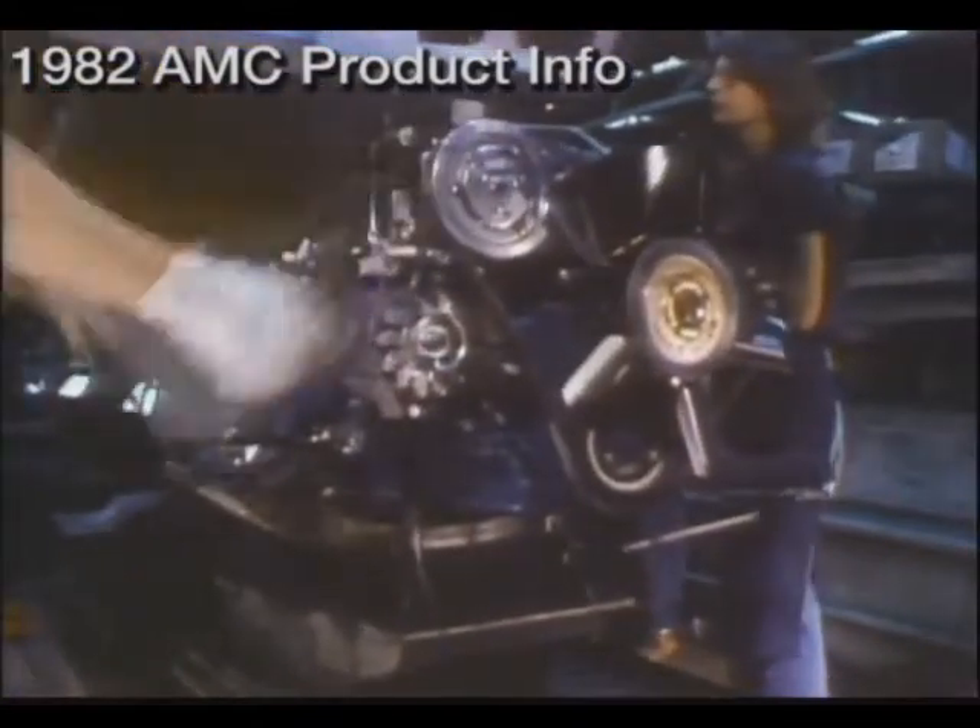Now, engine meets body, and the final assembly process begins.